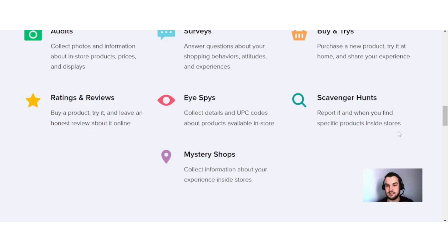Scavenger runs — report if and when you find specific products inside stores. And lastly, mystery shops — collect information about your experience inside stores. As you can see, the different jobs you can do here are quite easy to do, because most of these things you already do most of the time when you go out and shop.